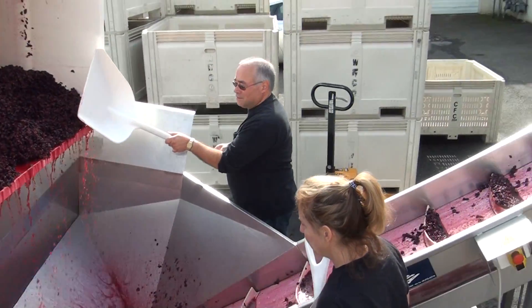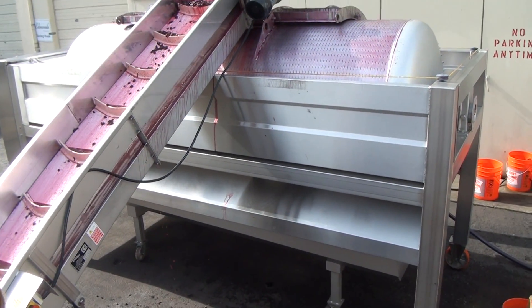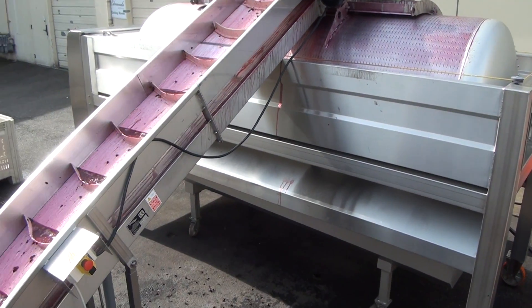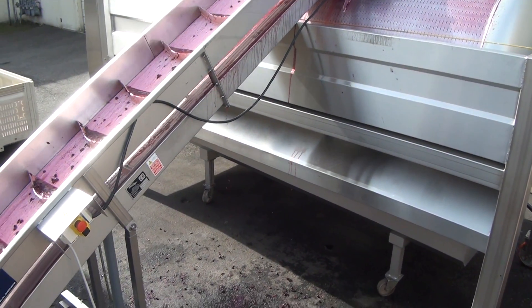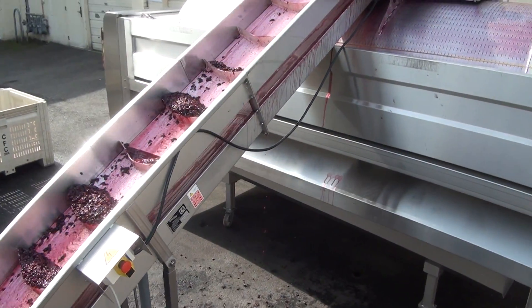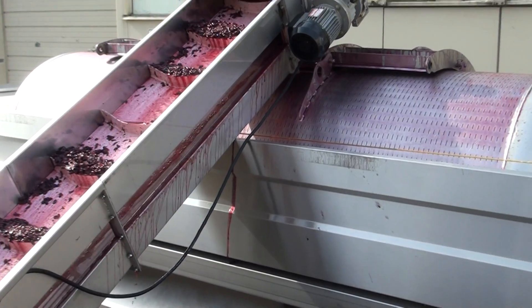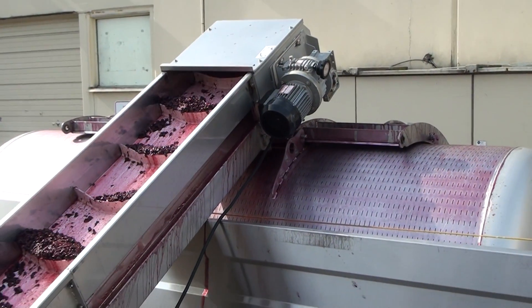And from here it goes up the hopper, and all the way into the press.